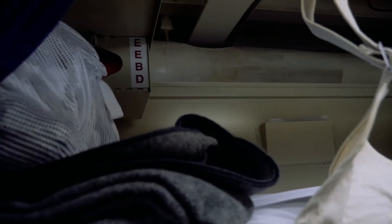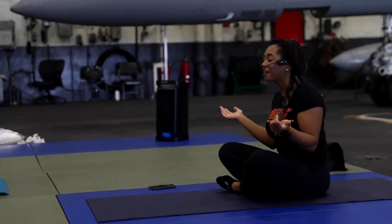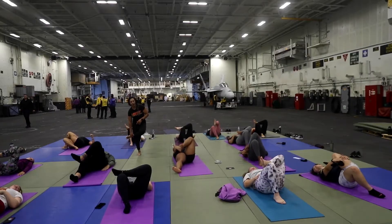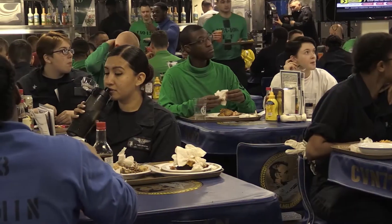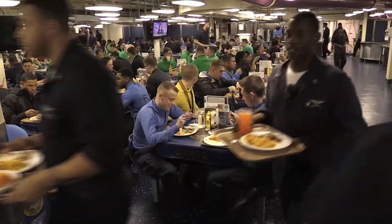Living quarters on the Lincoln are compact, with sailors sharing bunk rooms known as berthings. These spaces are designed to be functional, with each sailor having a small locker for personal belongings. Despite the cramped conditions, the sense of camaraderie and shared purpose among the crew helps to foster a strong sense of community. The ship is equipped with a range of amenities to support the crew during long deployments, including a galley that serves meals 24/7, medical facilities, a gym, and recreational areas. Morale is a critical aspect of life aboard the Lincoln, and the Navy makes efforts to provide activities and events to keep the crew engaged and motivated.